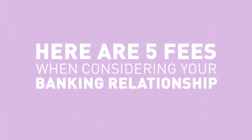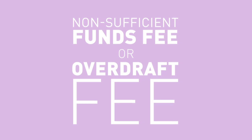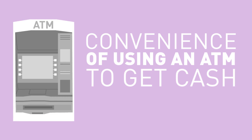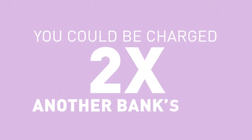Speaking of fees, here are five fees that you need to be aware of when considering your banking relationship. 1: NSF fee, also known as non-sufficient funds fee or overdraft fee. It happens when you withdraw more money from your account than you have in there. 2: ATM fee. This fee is for the convenience of using an ATM to get cash. Also, you could be charged twice on the same transaction if you use another bank's ATM.